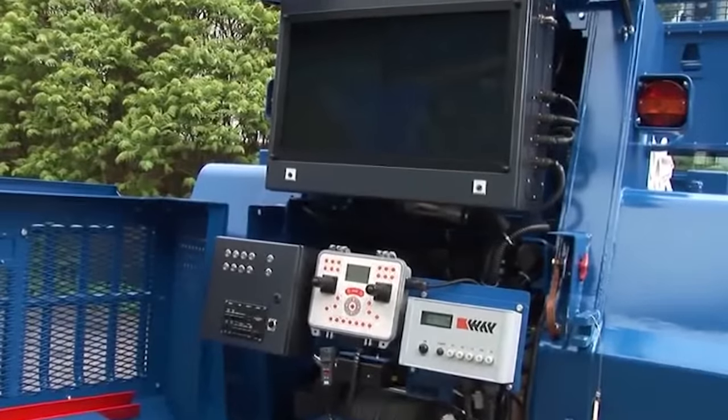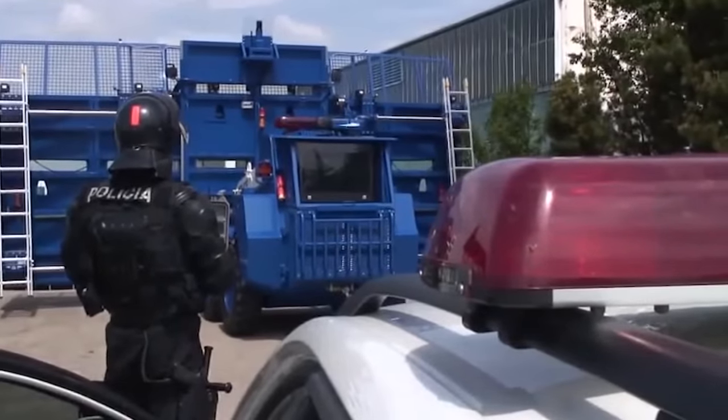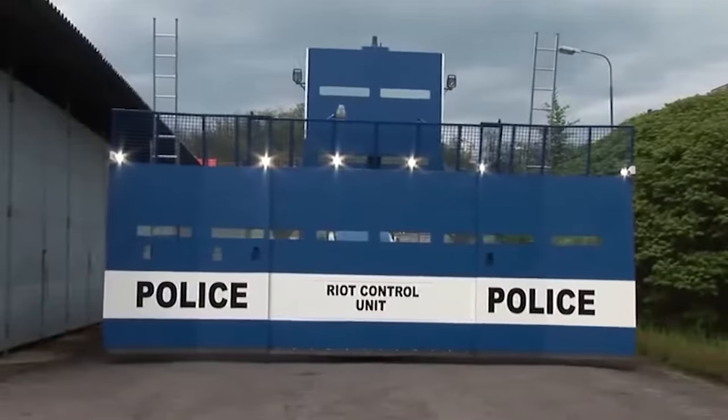Bozina Riot will be useful in a variety of situations. For example, it's possible to block the passage or use the vehicle to destroy barricades.